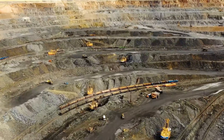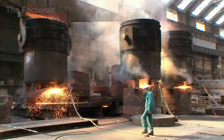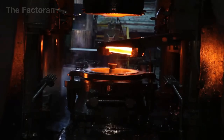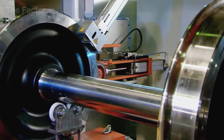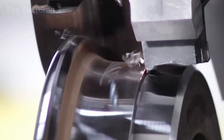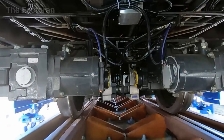Behind its extraordinary strength lies a manufacturing process so demanding that there's no room for error – from red-hot steel billets forged under thousands of tons of pressure, to ultrasonic inspections capable of detecting flaws thinner than a human hair. Join us as we explore the journey of how a train wheel is born inside massive forging plants, where sheer pressure is transformed into unparalleled strength.